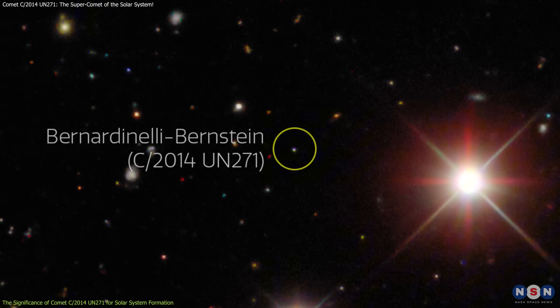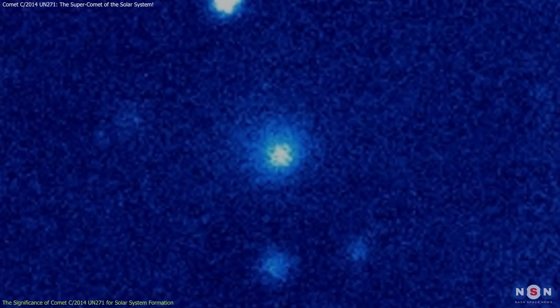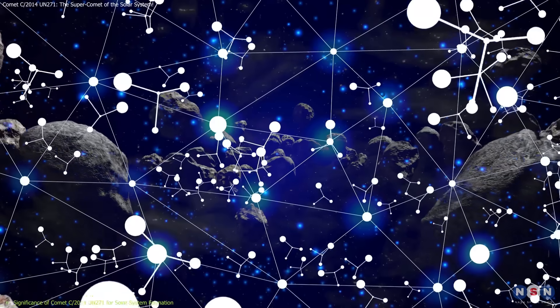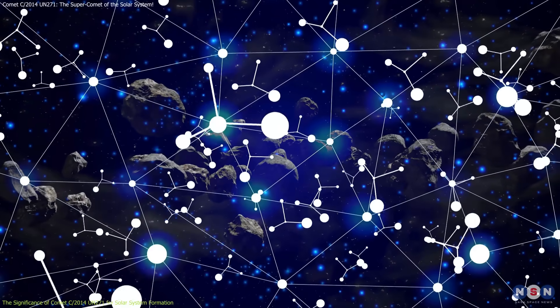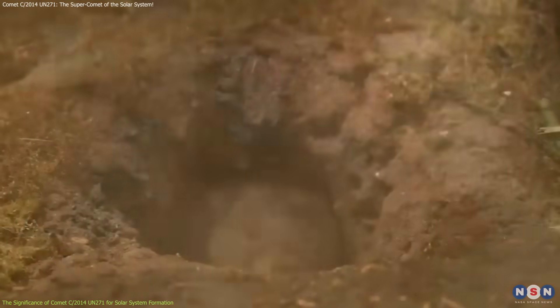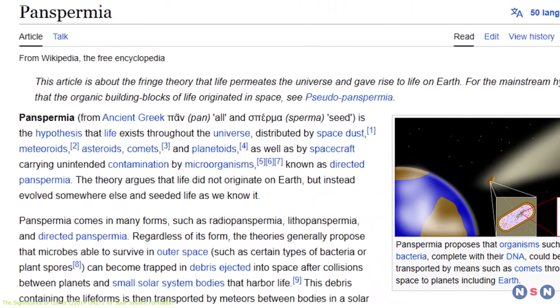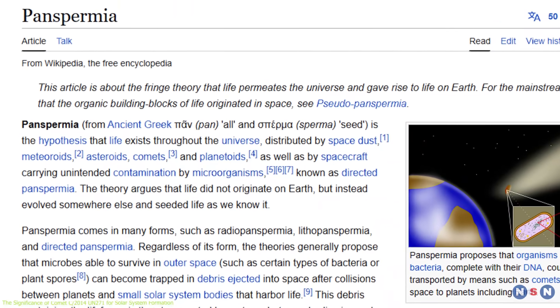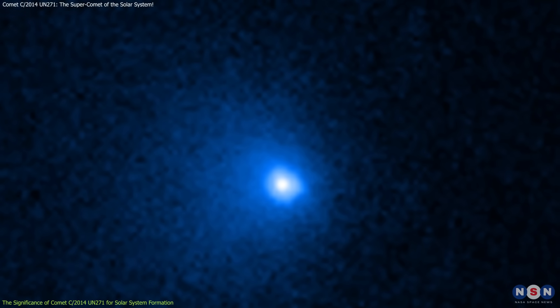C/2014 UN271 is of particular interest because it may carry organic compounds — molecules containing carbon, hydrogen, oxygen, and nitrogen — that are fundamental to life. Comets like this one could have delivered essential organic molecules to Earth during its early years, playing a role in the origins of life. This theory, known as panspermia, suggests that life on Earth may have been seeded by material from comets, and studying this comet could provide crucial evidence to support or challenge this idea.